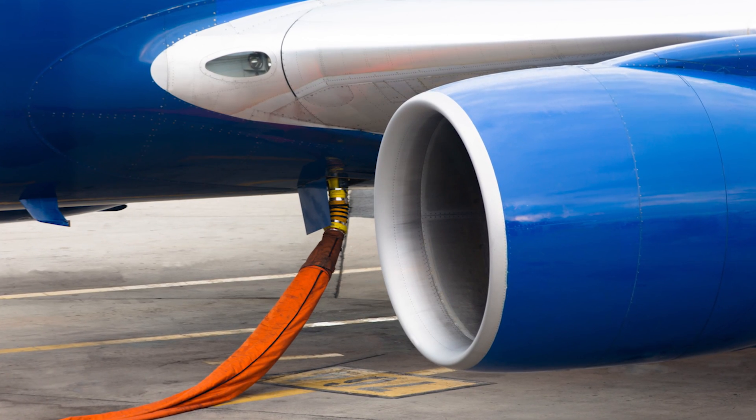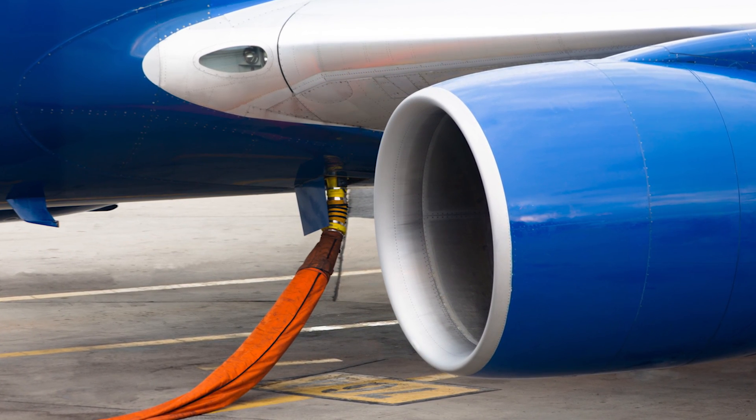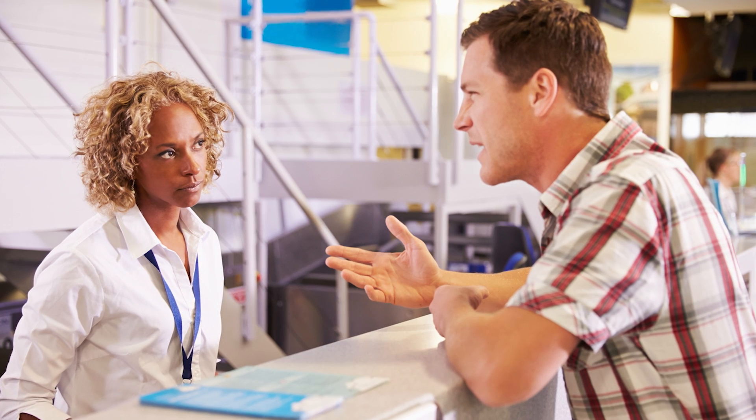Current tech also requires airlines to bolt bulky antennas onto their planes. These are heavy enough to have a significant effect on the plane's weight and aerodynamics, meaning higher fuel costs, which are passed along to you, the poor sucker who's just trying to fly home for Christmas.